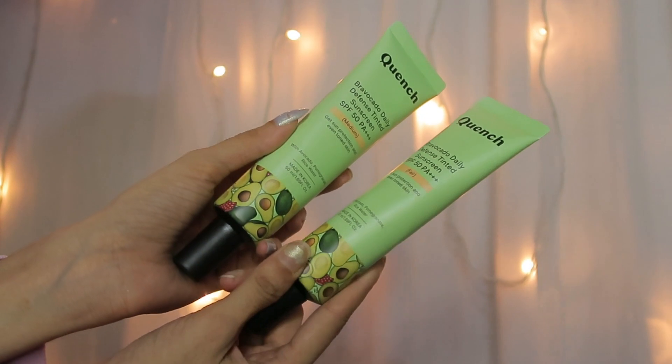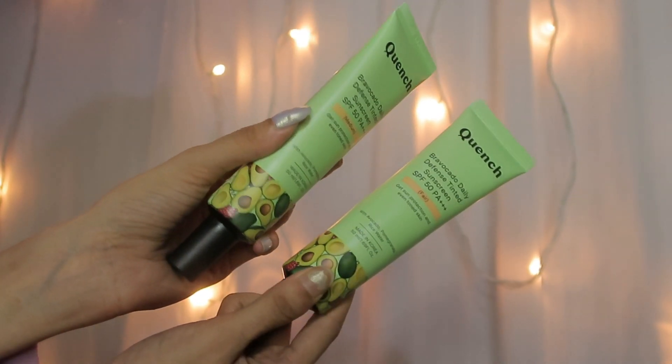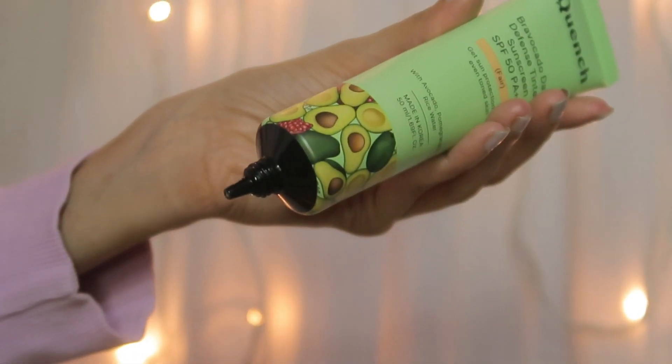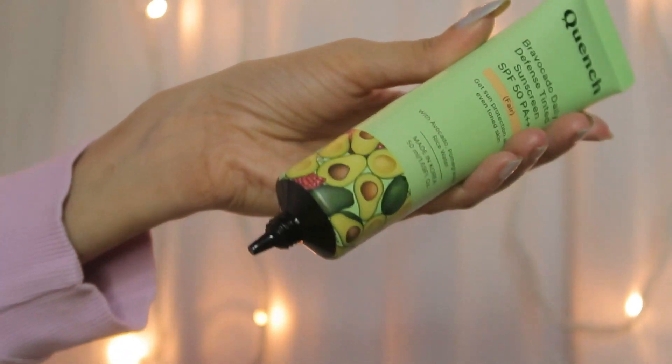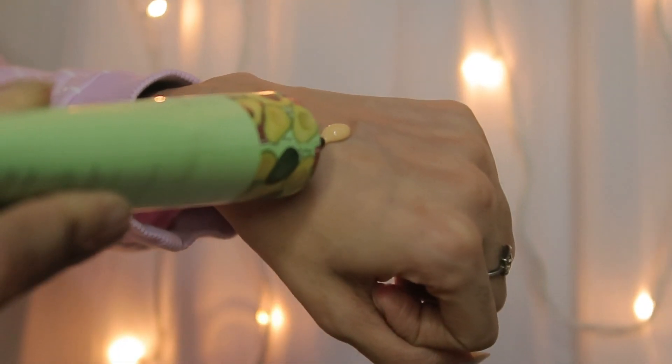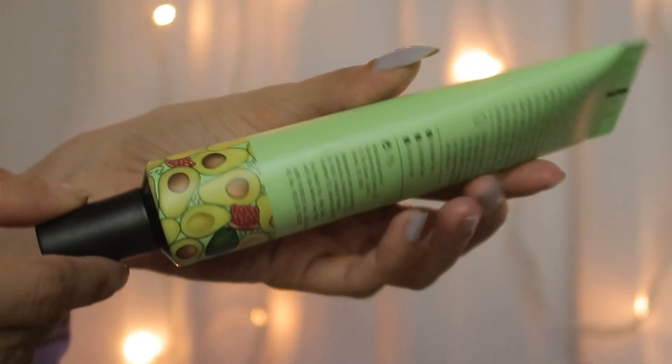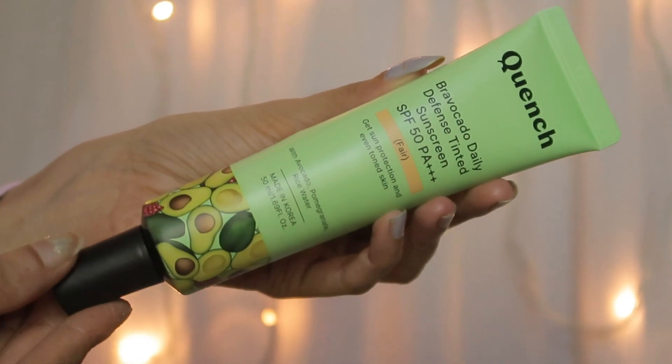So these are the sunscreens I'm talking about. These are a very recent new launch by Quench Botanics — their tinted sunscreens which have SPF 50 and PA+++. It comes in a tube-like packaging and you can push out the product from a narrow nozzle at the end. These come in four shades and also have 2% niacinamide. They suit all skin types as per the brand's claims.